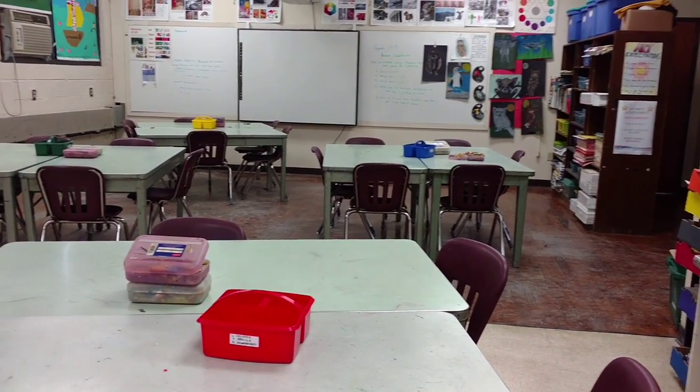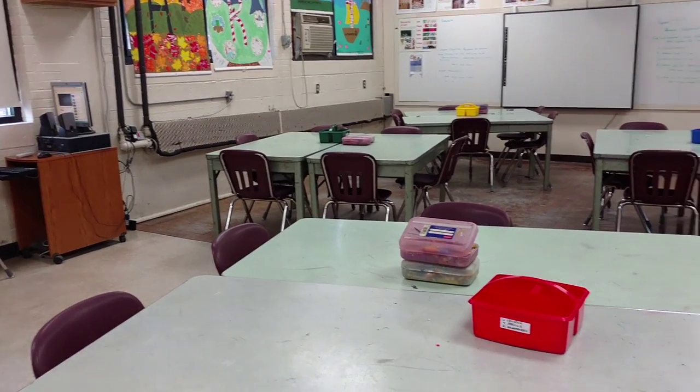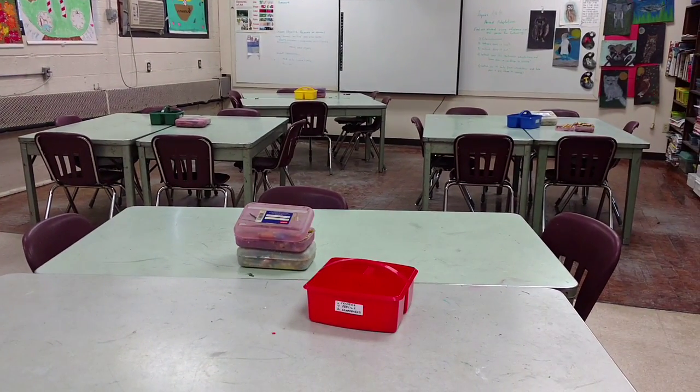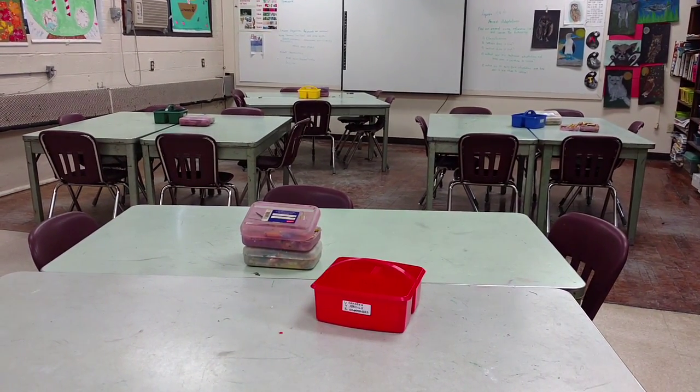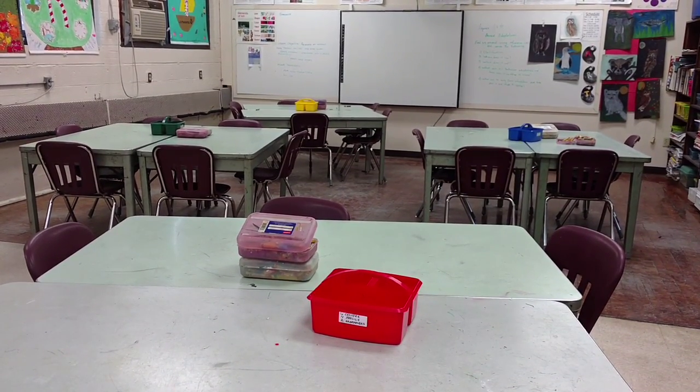Here is an overall view of the classroom. You will notice there are four tables. You will be assigned one seat at one of these tables. Please remain in that assigned seat unless I move you for some reason.